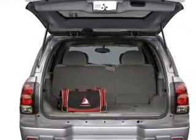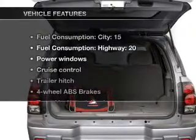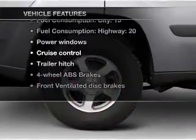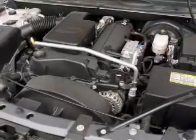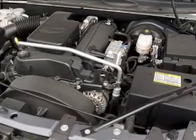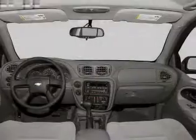Brake safely with the anti-lock braking system. Plus enjoy these notable features that are included in this vehicle: air conditioning, power windows, power steering, cruise control, an AM-FM stereo with a CD player, and an adjustable tilt steering wheel.